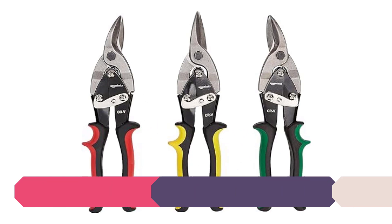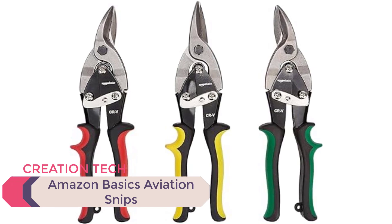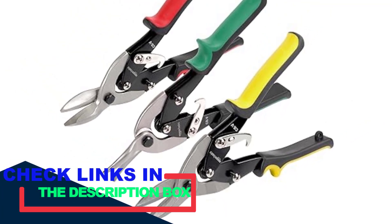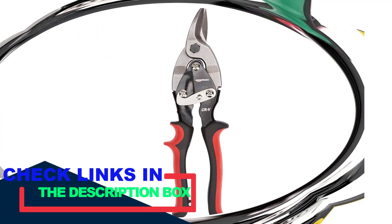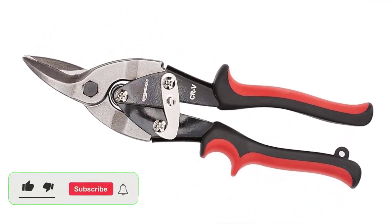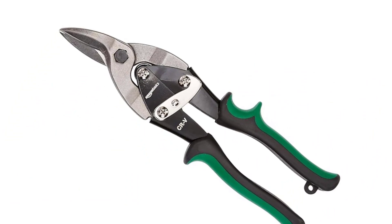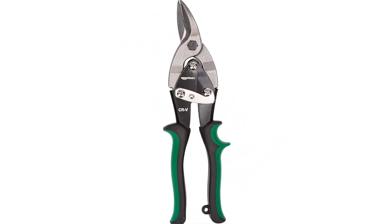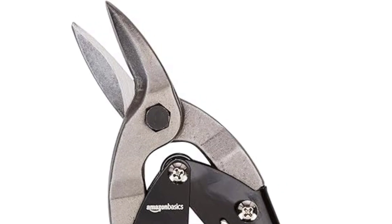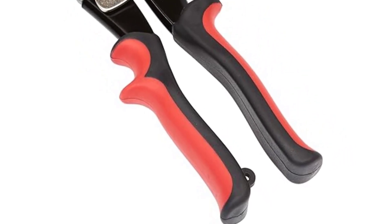Number 2: Amazon Basics Aviation Snips. In the second position, we have another two-piece set of aviation snips. The left and right cut snips included in the Amazon Basics set are quite common and will get most tasks done without needing any extra tool. It gives you the option to cut metal from either the left or right side. This pair is suitable for cutting through thin sheets of aluminum, tin, and metal bodies. It can also easily carve through 18-gauge steel and 22-gauge stainless steel. It features a high leverage design and sharp-edged blades made out of premium chrome vanadium steel that is heat-treated, giving very smooth cutting performance.